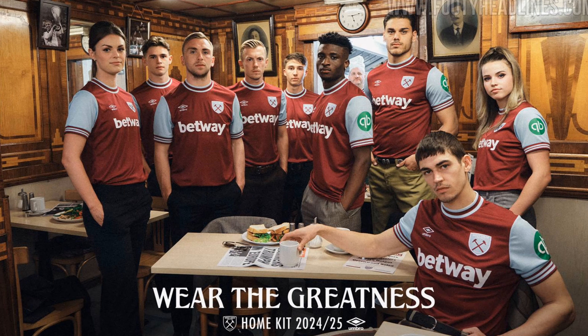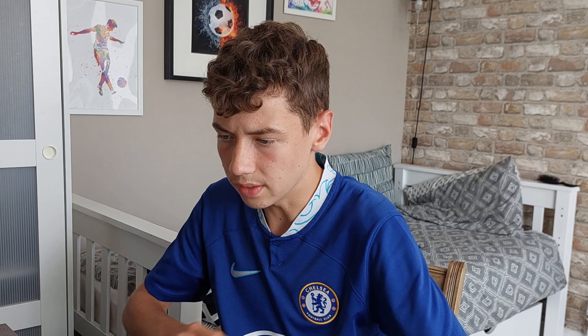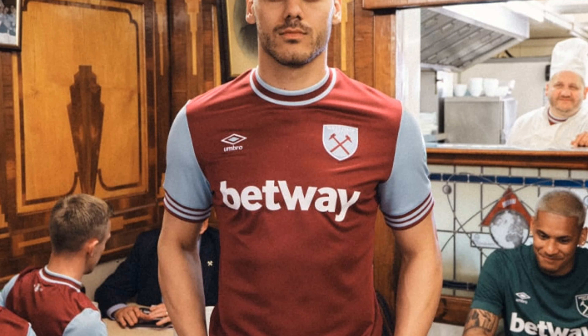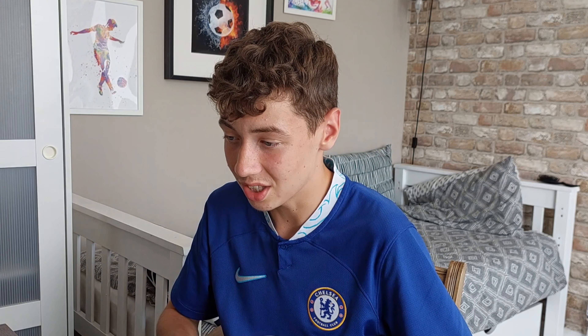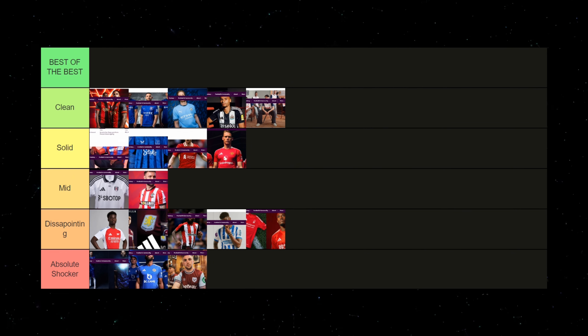For West Ham, this kit — I wouldn't say it's an abomination but it's near that. First of all, it's really basic — the same maroon-brown thing on the shirt with light blue on the sleeves every single year. They've gone for lines on the sleeve and collar, but those lines don't match each other. The collar lines look like a long turtleneck for some reason. And the West Ham badge has its colors inverted for some stupid reason, which looks so much worse. Based on all that I'm going to put this in absolute shocker.